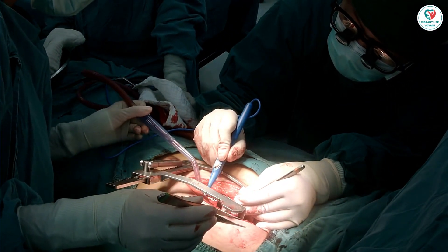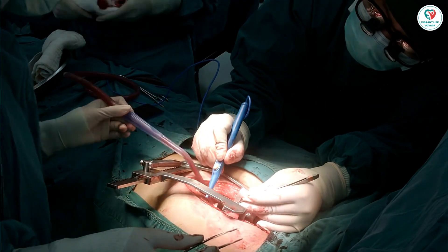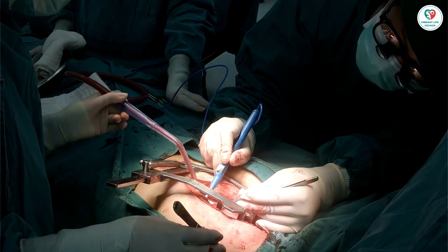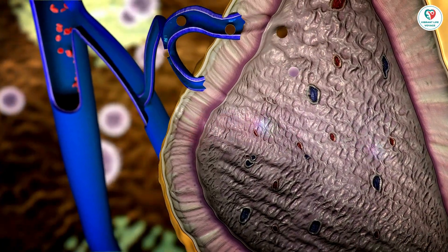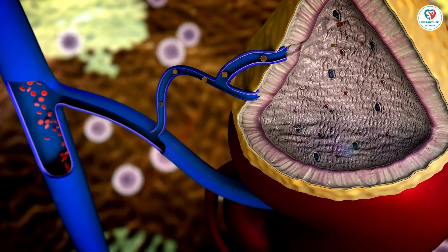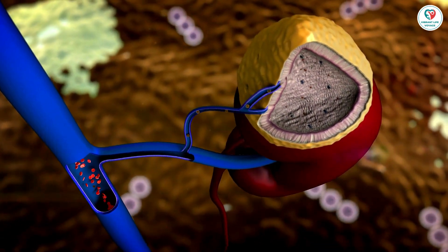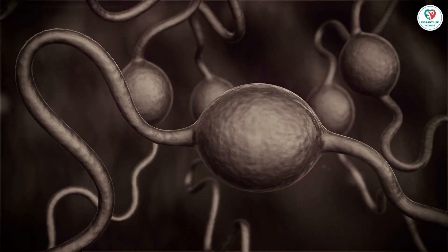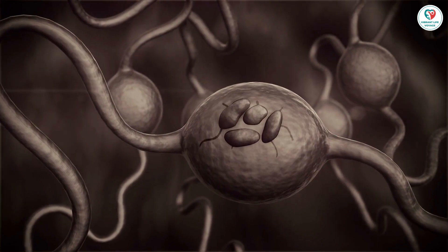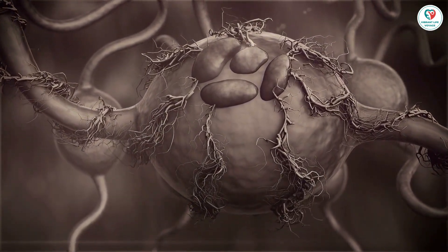Lycopene is a carotenoid that is found in tomatoes, watermelon, and other red fruits and vegetables. Lycopene is thought to have antioxidant and anti-inflammatory properties. Some studies have shown that lycopene may be effective in reducing the risk of prostate cancer. However, other studies have not shown any benefit. Lycopene is generally safe for most men to take, but it can cause side effects such as stomach upset, diarrhea, and nausea.